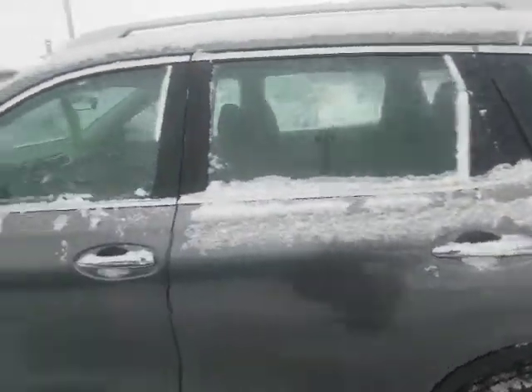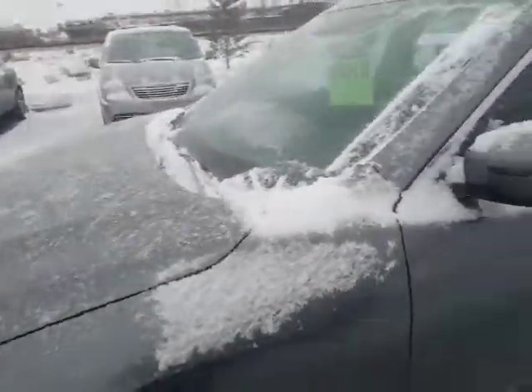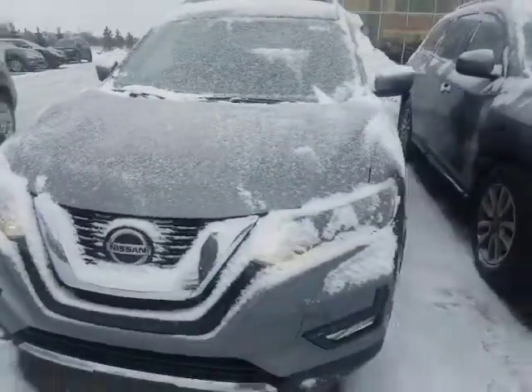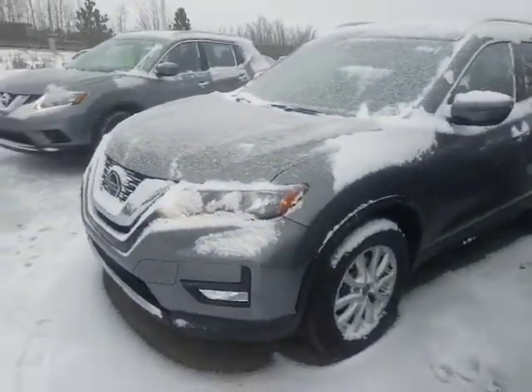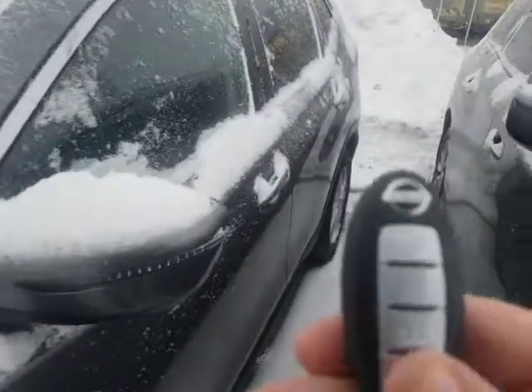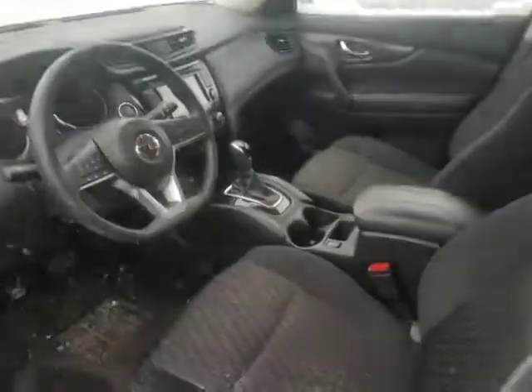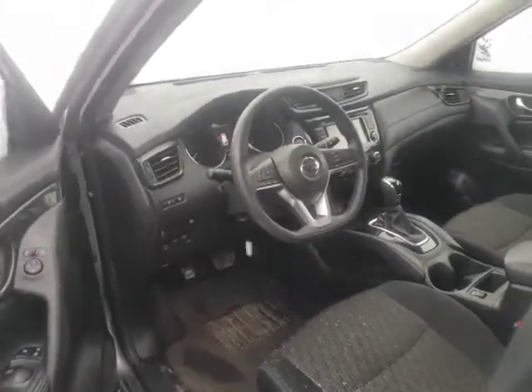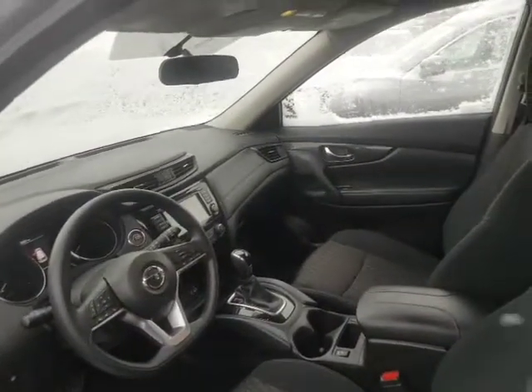I also wanted to give you a quick other option. For only a few dollars more you could get into something like this, which is a 2018. It's a Rogue SV, so it has a lot more options and features. You can see right here on the fob, it has remote start. It has proximity sensors. If you look inside, it also has the heated seats. It has the Bluetooth backup camera, all the good stuff. It's only got just under 25,000 kilometers, so you get all the balance of the factory warranty.